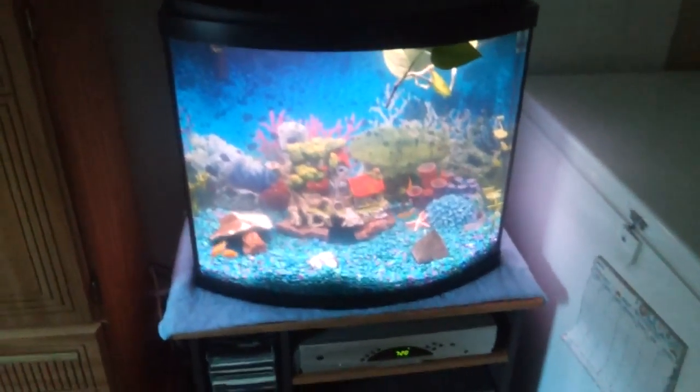So yeah, that's the 26 bow front in the guest room.